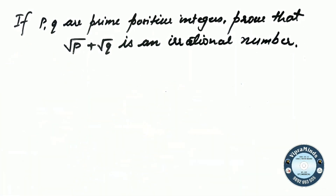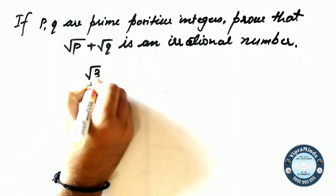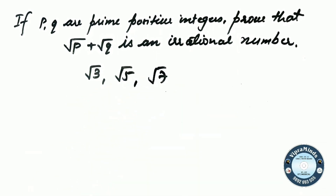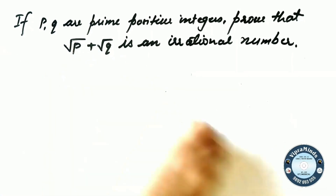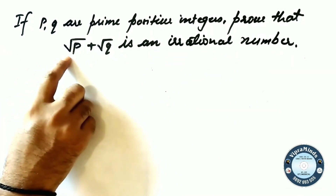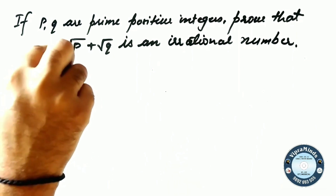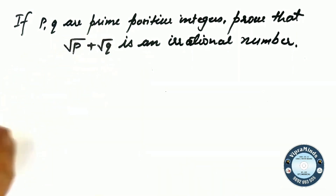We have already discussed that root P, if P is a prime positive integer, is an irrational number — like we proved root 3 is irrational. Similarly, root 5 and root 7 are irrational. If you have not seen that video, please watch it before proceeding. Because knowing that root 3, root 5, root 7 are each irrational will make this proof easy to understand. So root P and root Q are each irrational. Now we must prove that root P plus root Q is also irrational.